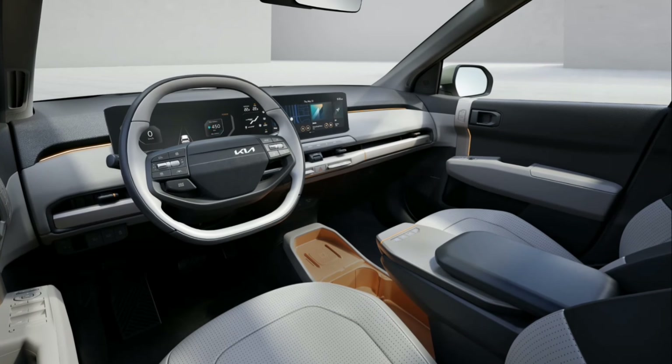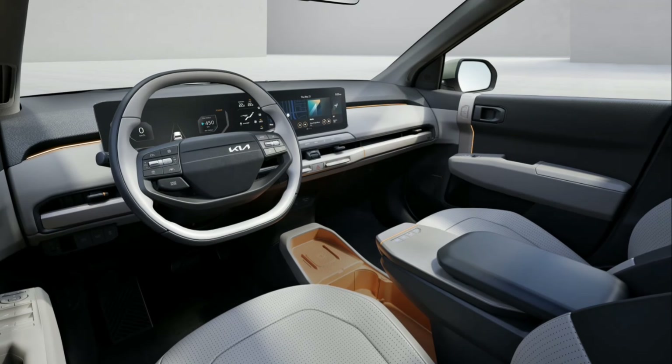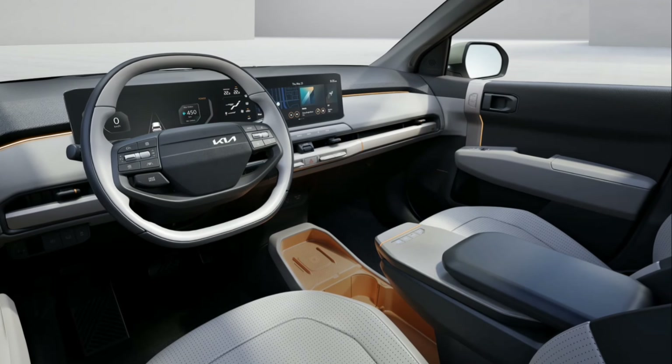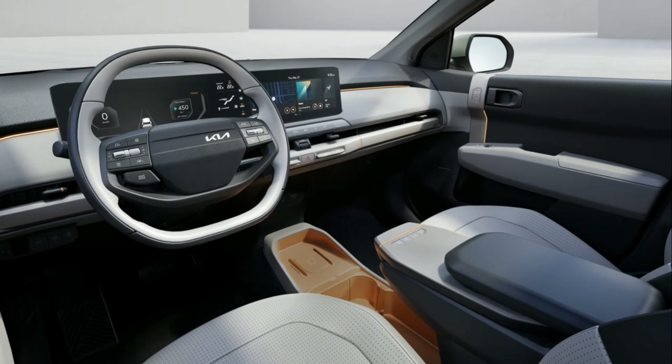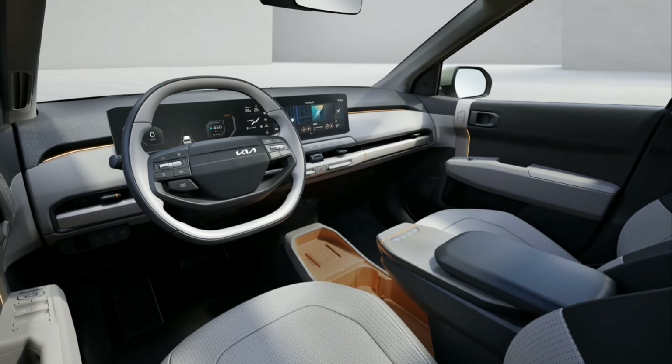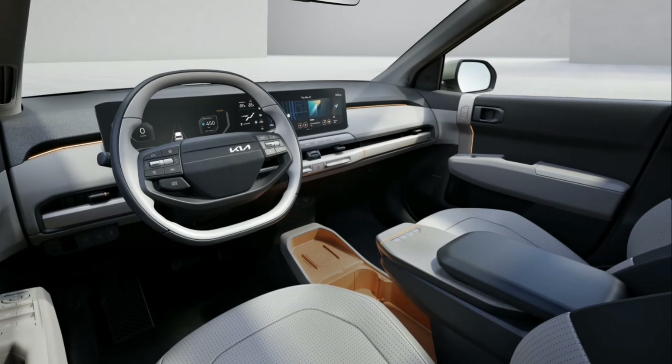Many of the EV3's functions, including drive mode, cruise control, entertainment, and navigation, can be accessed and controlled by a simple touch of the steering wheel buttons. A seamless row of buttons below the central screen intuitively operates various functions like mapping, media, and vehicle system configuration.